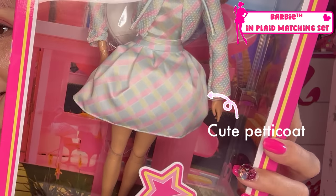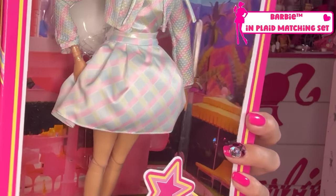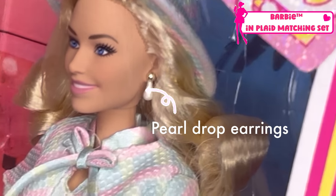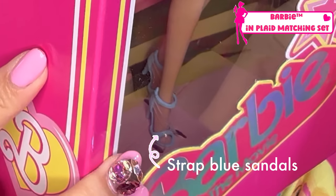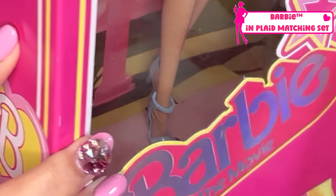Her scarf part is kind of puffy and voluminous — very, very cute. She's also wearing pearl drop earrings. And her shoes are like strappy blue mules. Very cute.